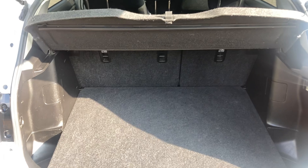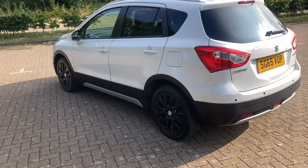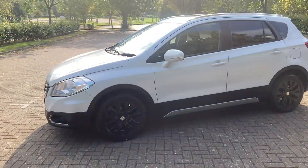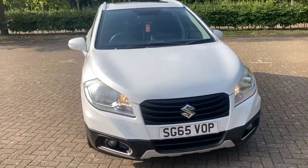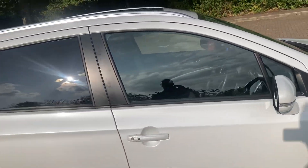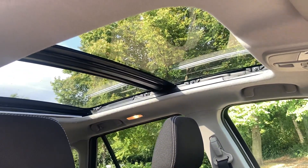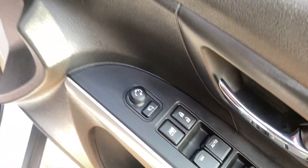Parcel shelves there. It's got rear cloth interior, electric sunroof, electric front and rear windows, electric mirrors which power fold in.